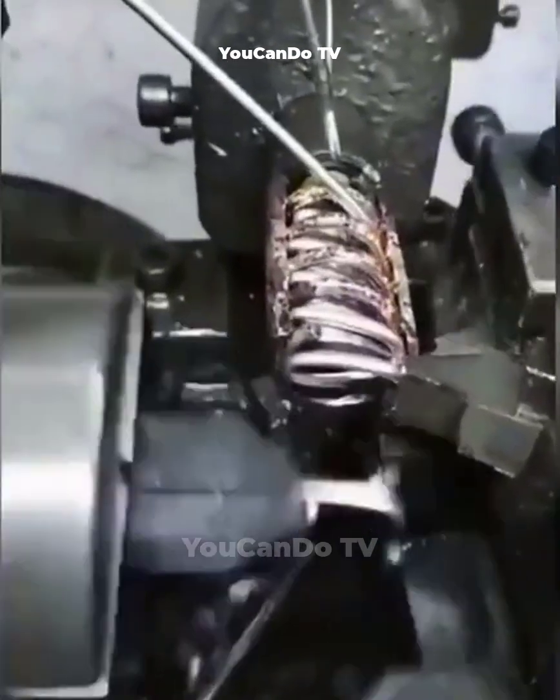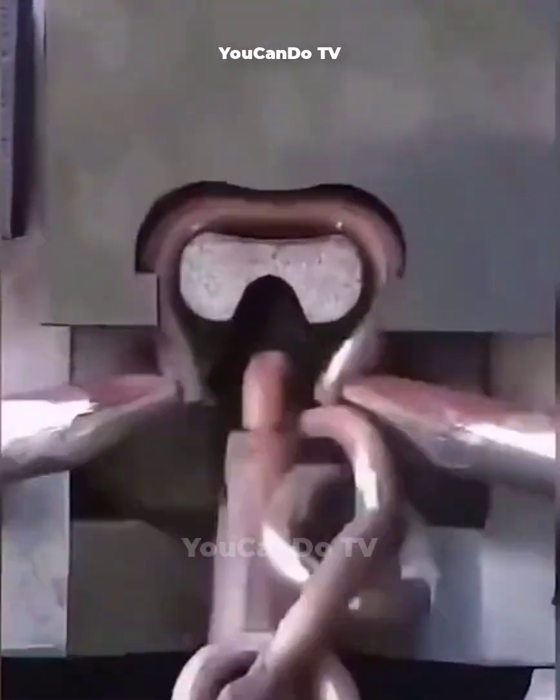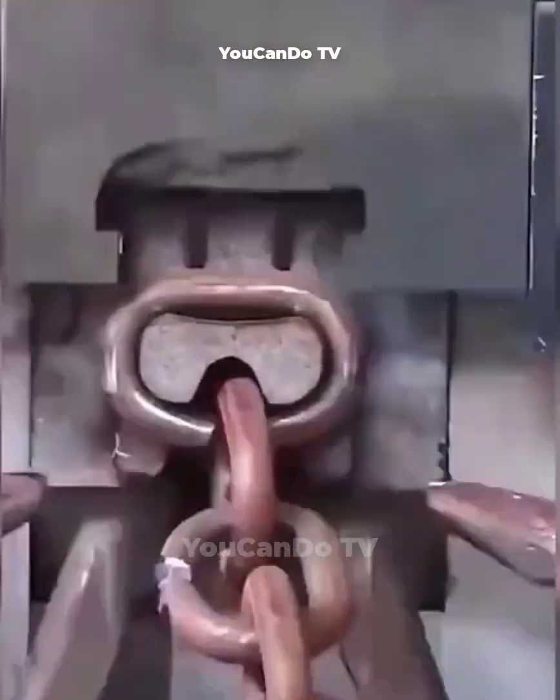This automatic chain production machine fully automatically processes steel wire through the stages of truncation, bending, and threading. The result is the long chain you see.